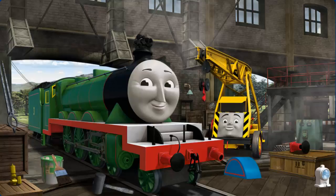Great job, but there's still more to do. Henry's funnel is clogged with coal, and his buffer is broken.